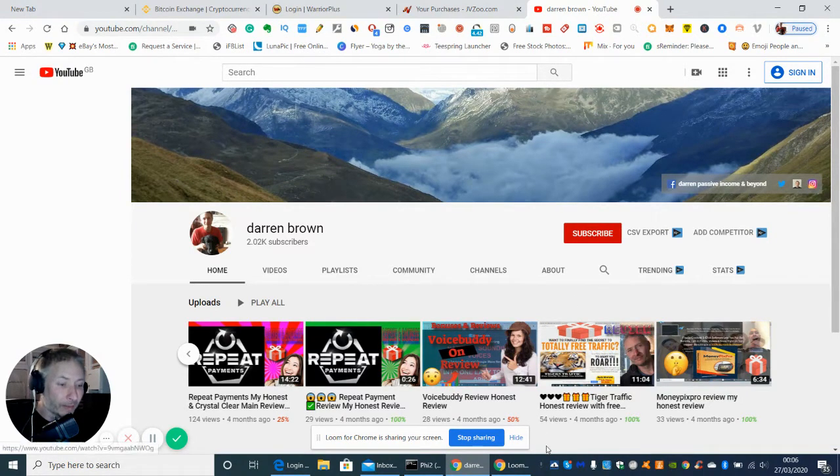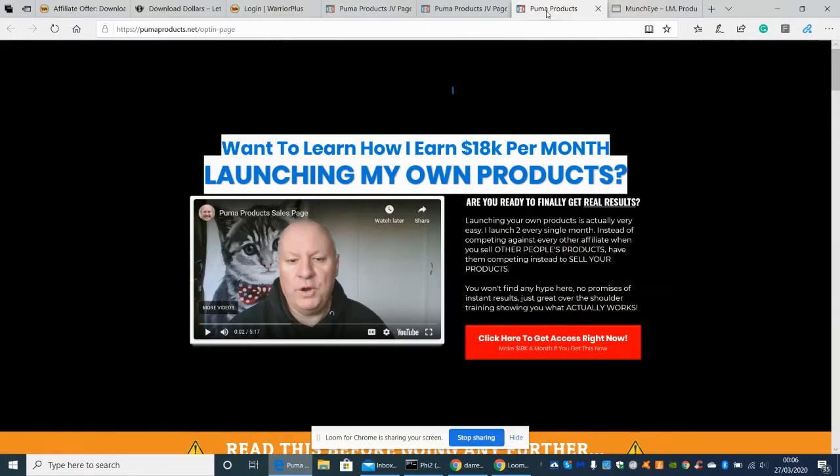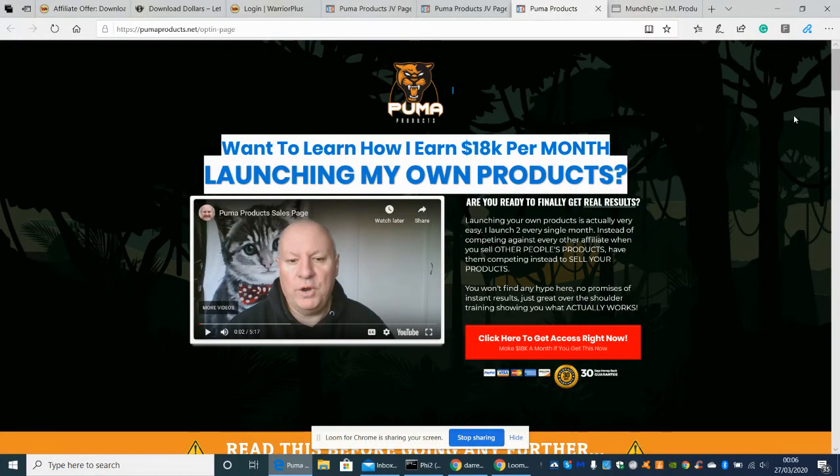So let's get into it. I'm going to show you now the Puma Products, which is his latest thing. In a nutshell, it's create your own product and then launch it yourself. It gives you from A to Z really. This is my honest opinion on this actual product.